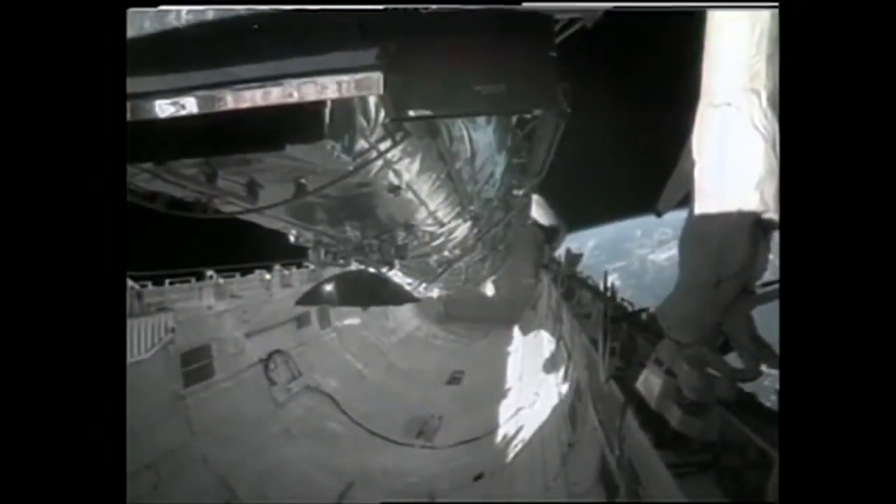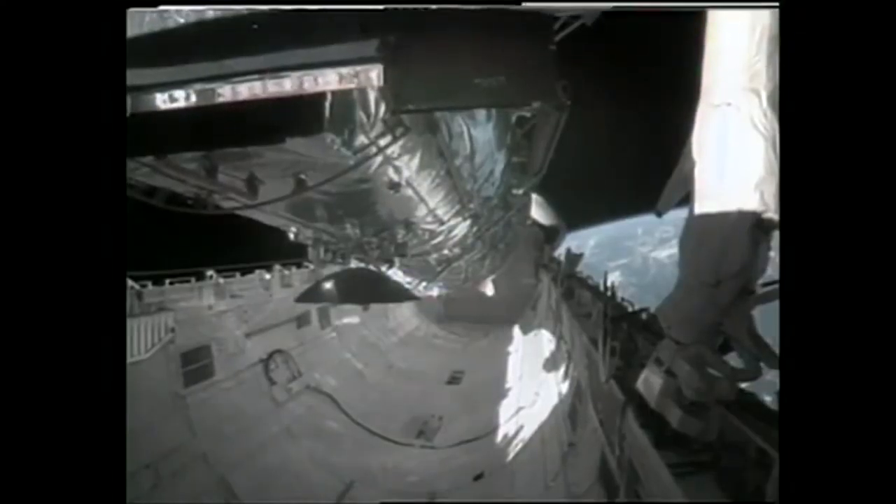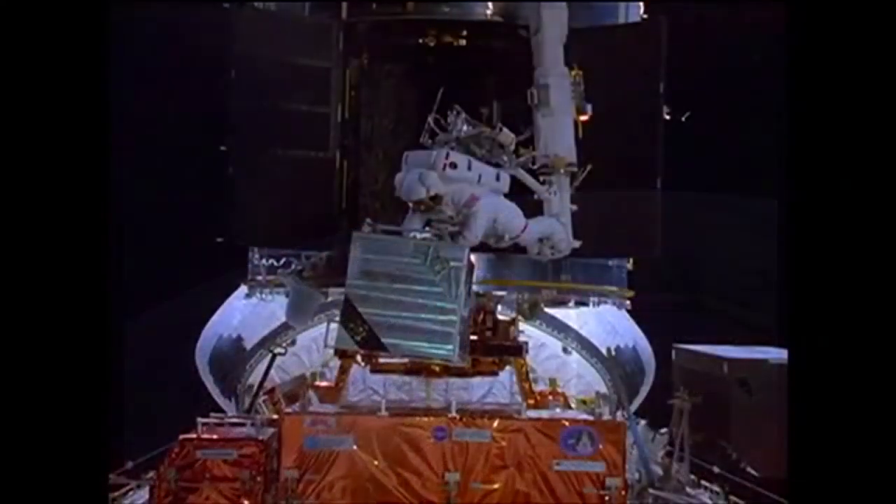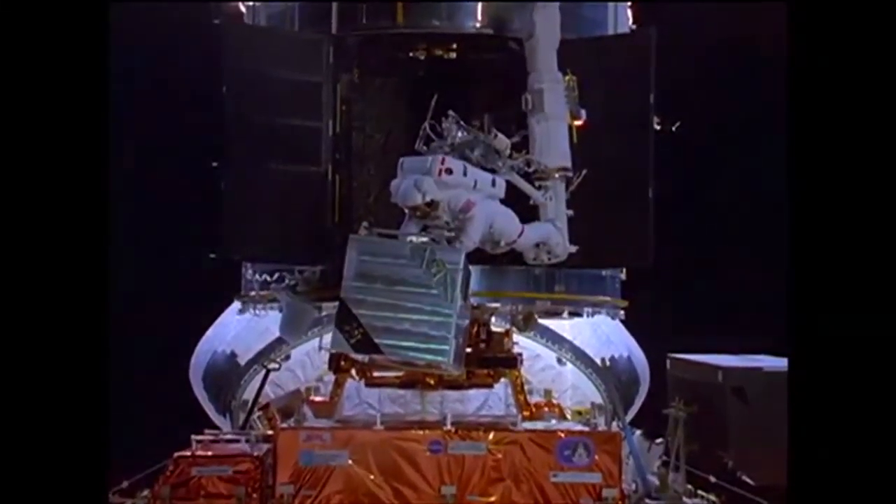The orbiters were meant to be flown on 100 missions each. The orbiter that flew the most was Discovery, which had 39 flights and accumulated 364 days, 22 hours, and 39 minutes in space — a few hours shy of a year.